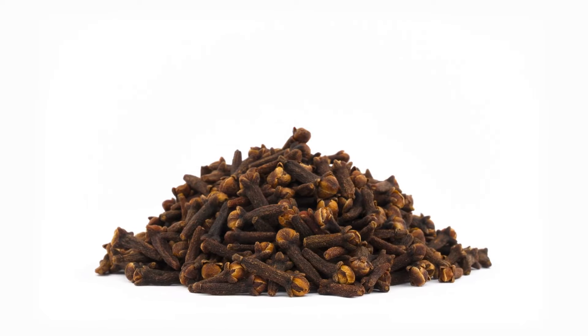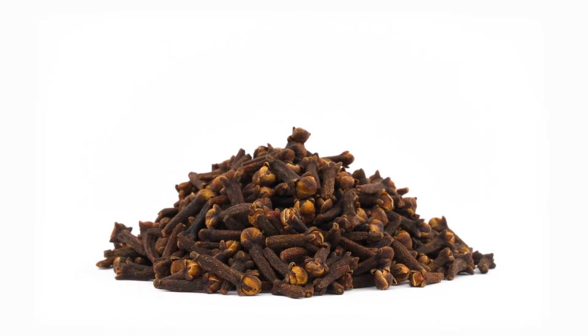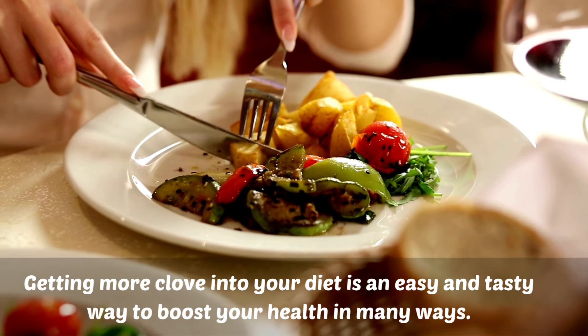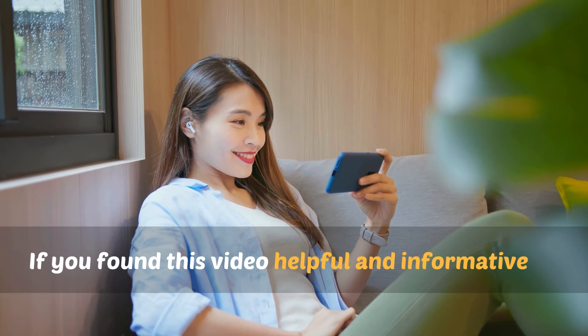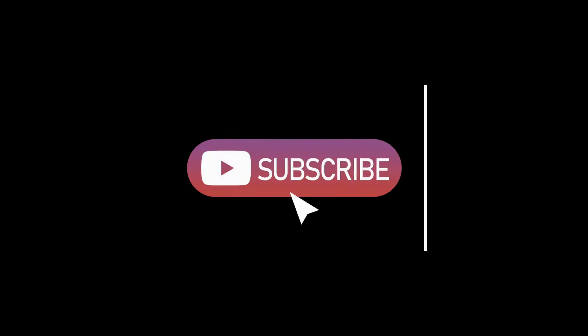I hope this gave you a thorough look at the incredible properties and benefits of the humble clove. Who knew such a tiny dried flower bud could pack so much power? Getting more clove into your diet is an easy and tasty way to boost your health in many ways. If you found this video helpful and informative, please give it a thumbs up and consider subscribing to our channel for more wellness content. Don't forget to hit the notification bell so you never miss an update. Thank you for watching and we'll see you in the next video.